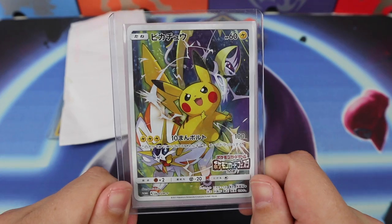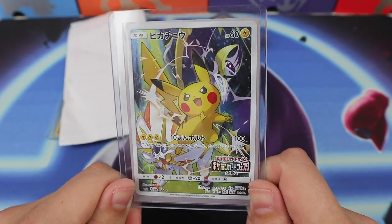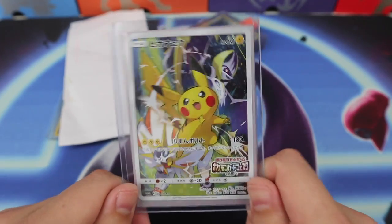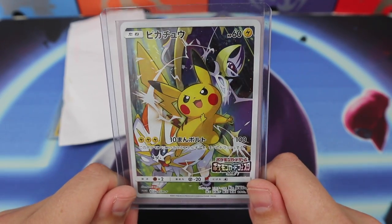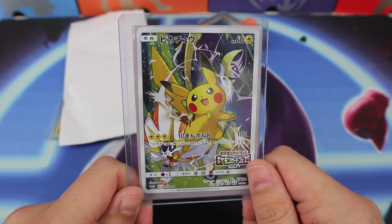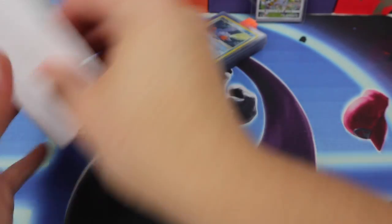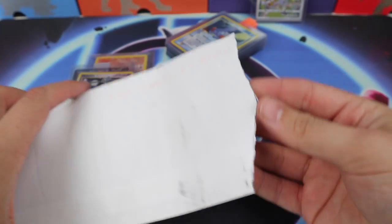Picked up another one of these Pikachu promos from Japan — I really liked it and decided I'd like to have two. I think it was like $23 from Japan. It's very cool with the legendary Pokémon there. Okay, envelope — what can it be?